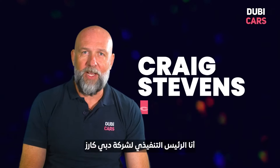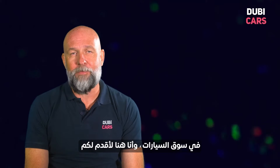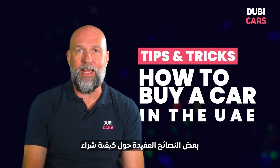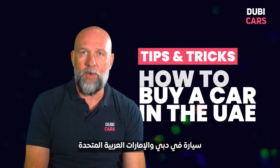Hi, my name is Craig Stephens. I'm the Chief Exec of DubiCars. I've got 30 years experience in the automotive marketplace, and I'm here to give you some handy hints and tips on how to buy a car in Dubai and the UAE.